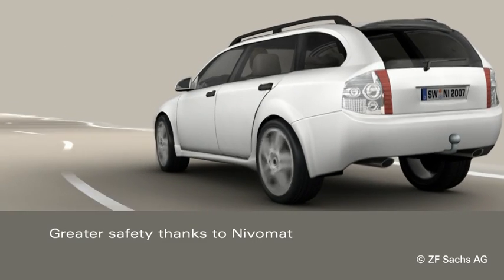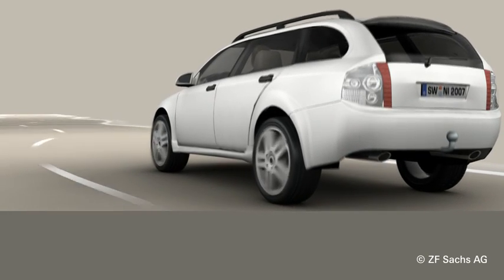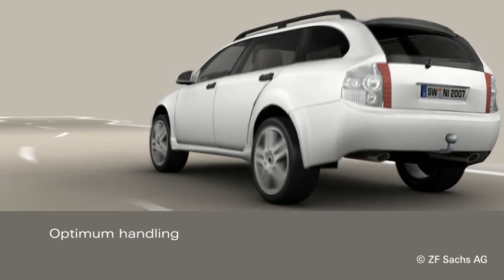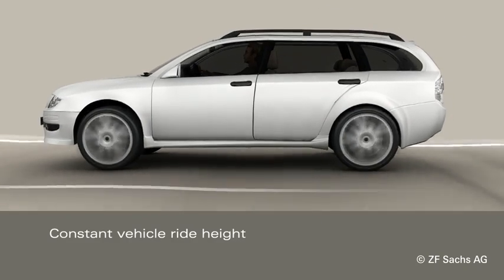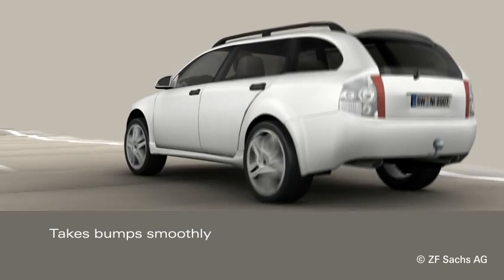Thanks to its constant ride height, the vehicle remains secure and stable even during critical driving maneuvers. With a constant ride height, it masters bumps on the road smoothly. The shock absorbers cannot bottom out.